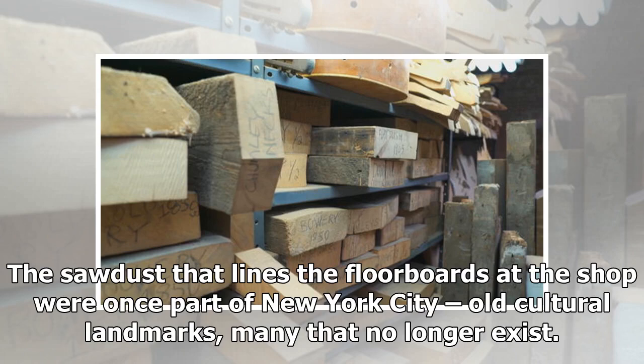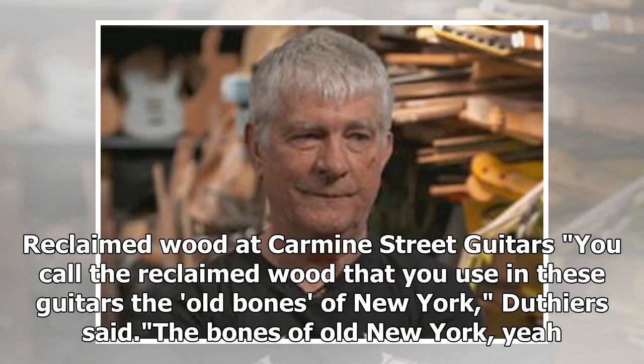The sawdust that lines the floorboards at the shop was once part of New York City's old cultural landmarks — many that no longer exist. The reclaimed wood used in these guitars, Duthiers noted, Kelly calls "the old bones of New York."